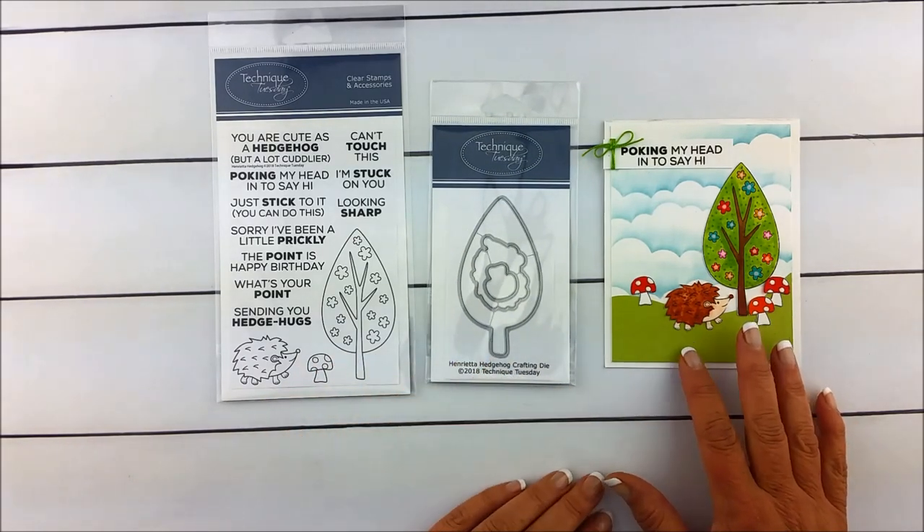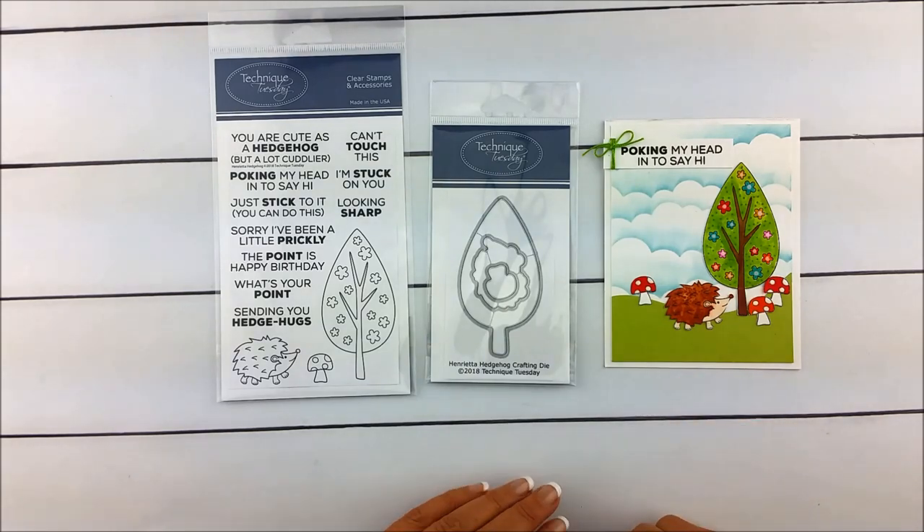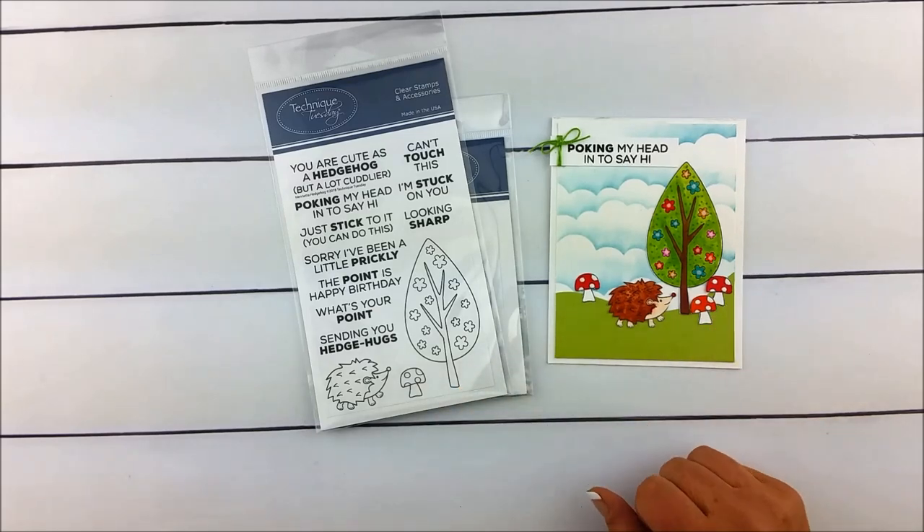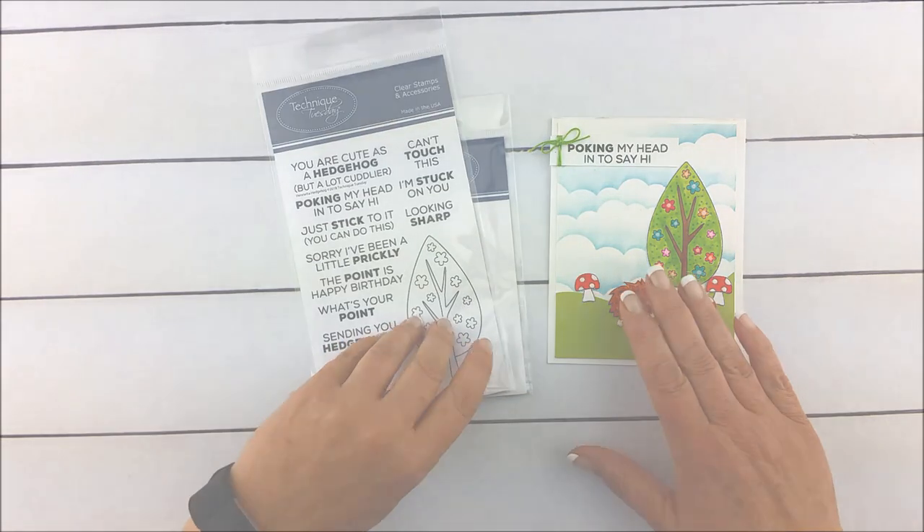We're going to be getting a lot more projects from our creative team featuring Henrietta, and you'll be able to see those on our Instagram account, our Pinterest boards, or any of our online communities. Thanks so much for watching.